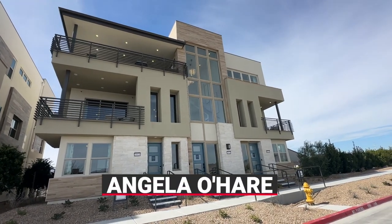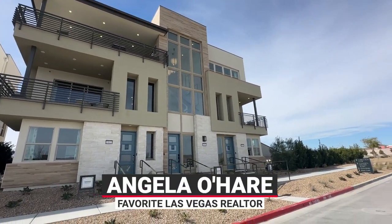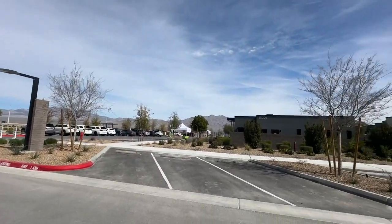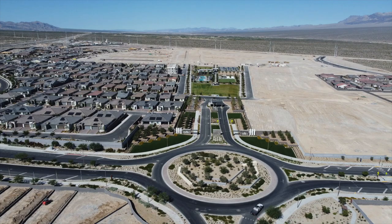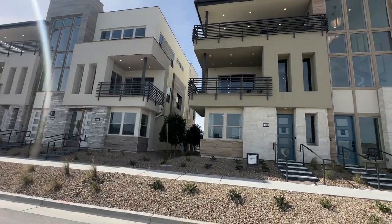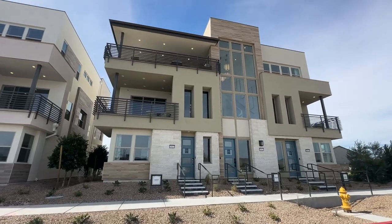Hello everyone, Angela O'Hare here, your favorite Las Vegas realtor. Today, Damien and I are over here at Trilogy Sunstone, a 55-plus active adult retirement community, and they just ground-opened their condos.